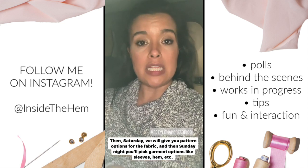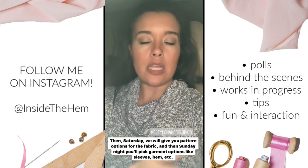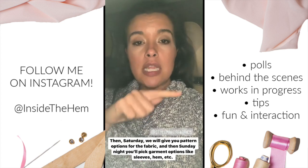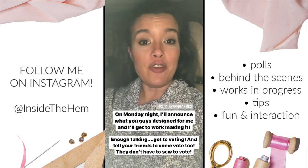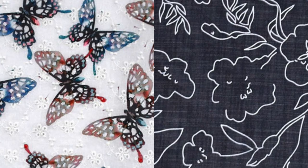After the fabric vote, the next night we give you pattern options to vote on. Then on Sunday night when that voting ends, you get options for details like sleeve length, sleeve options, and hem length. If there's a bodice option, you vote on that too. Then I get to work making the dress — or whatever it is, dress, skirt, or top — and you'll see it on the channel: a look that you designed for me.